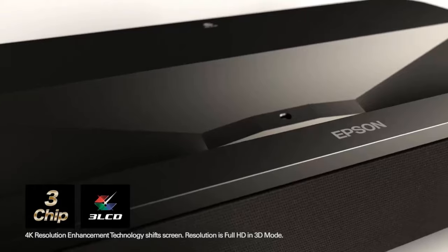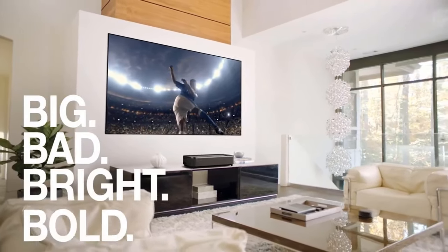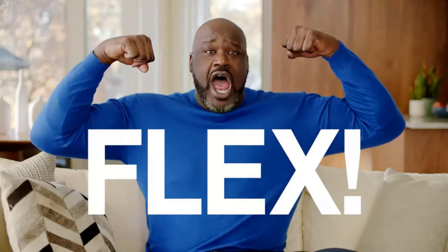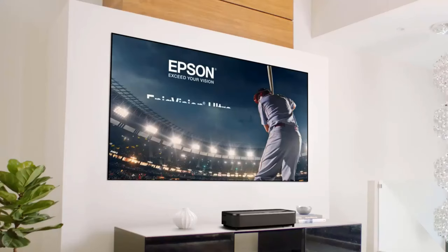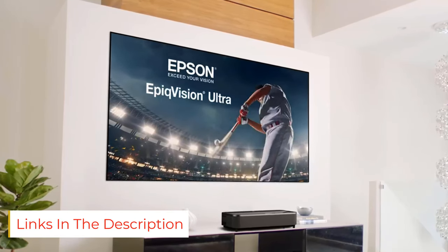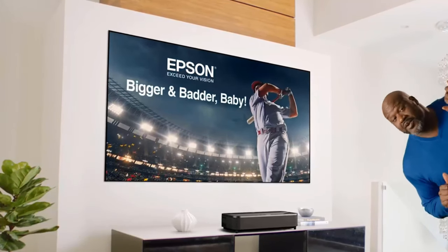4K Pro UHD — a new type of 4K experience utilizing advanced pixel-shifting technology to precisely control three individual high-definition LCD chips to produce an exceptionally sharp 4K experience without sacrificing picture brightness. Full 10-bit HDR color processing accepts 100% of the HDR source, and when combined with the extreme brightness of 4000 lumens, HDR content is faithfully reproduced for an exceptional visual performance.